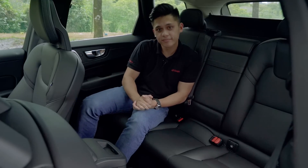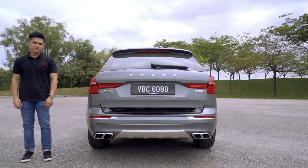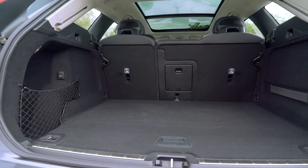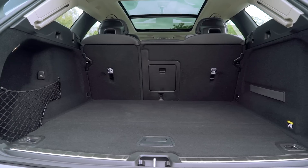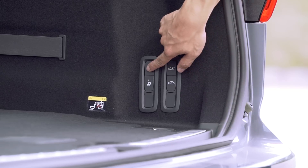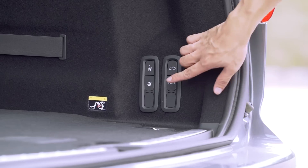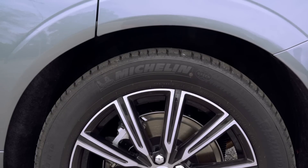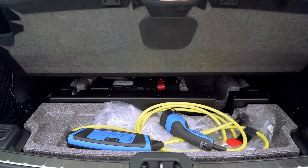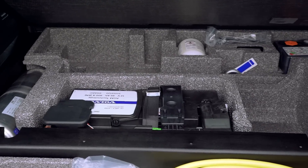For practicality, the XC60's boot space is 505 liters — only about 10 liters larger than the older model, and still smaller than the Mercedes-Benz GLC and upcoming BMW X3. The seats can be electronically folded for more space, and models with air suspension get the option of manually raising or lowering the boot height. Underneath the boot floor you'll find a tire repair kit — this car does not run on run-flat tires.